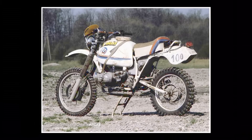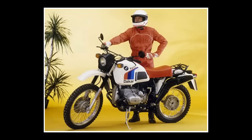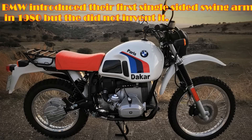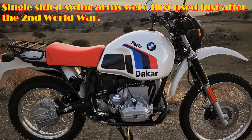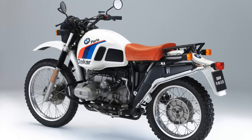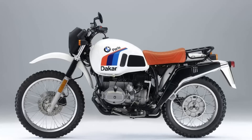The R80GS won the Dakar Rally four times, and by the mid-1980s, BMW had released the first of the Paris Dakar versions. These special editions featured a single-sided swingarm, making rear wheel removal extremely simple, protective engine bars, and a much larger fuel tank giving the bike a range of about 480 kilometres. Nobody else, not even the Japanese, were making a motorcycle quite like it at the time. BMW had indeed created its own market segment, which still serves them very well right up to this very day.